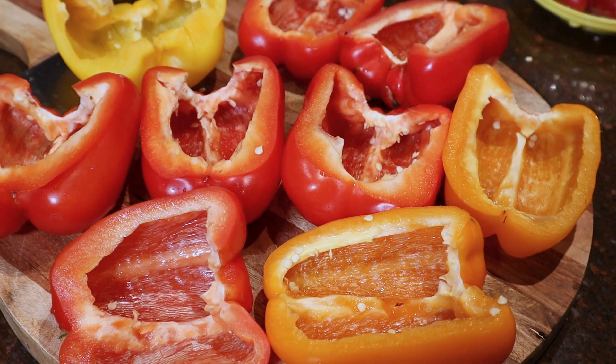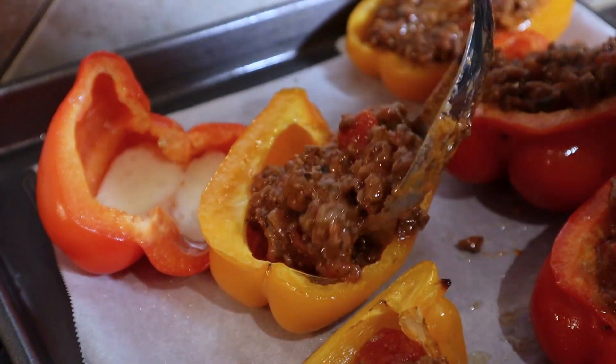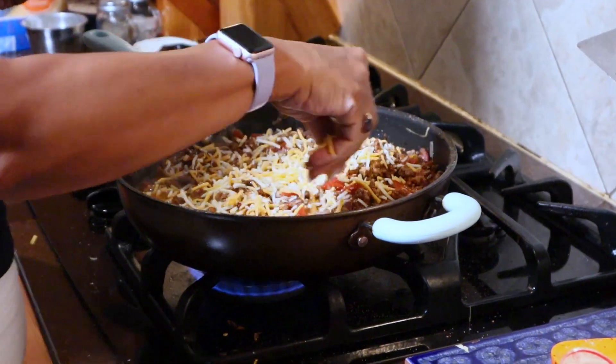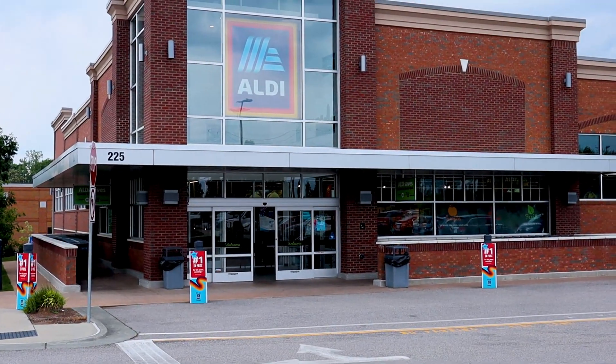It includes red and orange, not so much green peppers, but red and orange peppers stuffed with chopped meat, a mixture of tomatoes and maybe a little bit of sauce and cheese and great seasonings. I thought it'd be a great idea. I go to Aldi most of the time to get my produce — very reasonable prices on produce and other things.